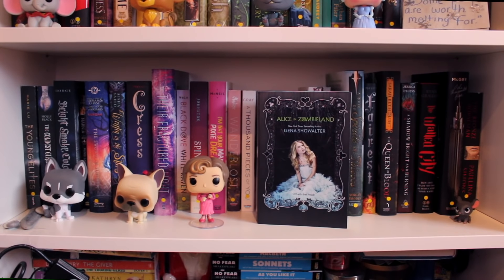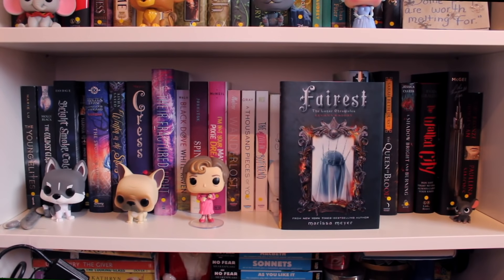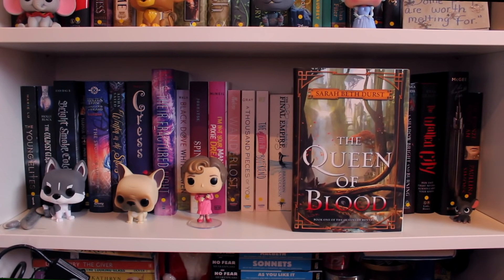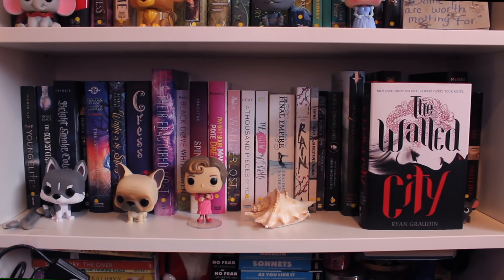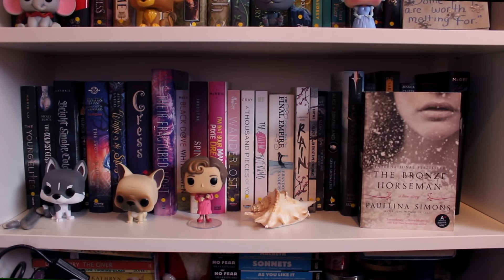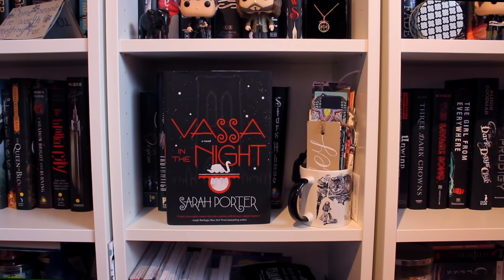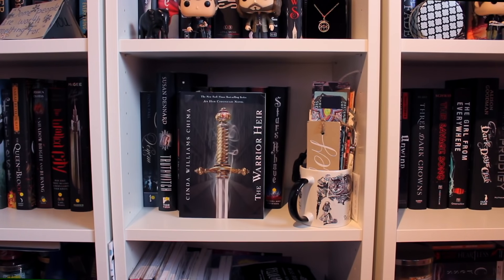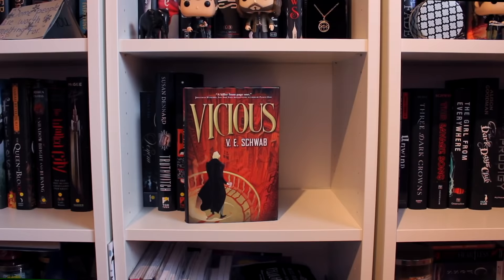Alice in Zombieland by Gena Showalter. A Book of Spirits and Thieves by Morgan Rhodes. Fairest by Marissa Meyer, book 3.5 of the Lunar Chronicles. The Queen of Blood by Sarah Beth Durst. A Shadow Bright and Burning by Jessica Cluess. The Walled City by Ryan Graudin. The Thousandth Floor by Katherine McGee. The Bronze Horseman by Paullina Simons. Venom by Fiona Paul. Truthwitch by Susan Dennard. Vassa in the Night by Sarah Porter. Vengeance Road by Erin Bowman. The Warrior Heir by Cinda Williams Chima. Winter and Stars Above by Marissa Meyer, the fourth book and a collection of stories from the Lunar Chronicles. And finally, Vicious by V.E. Schwab.